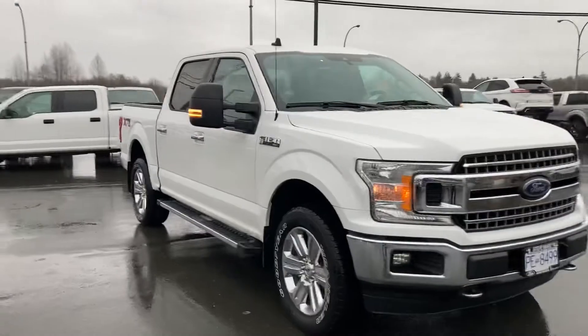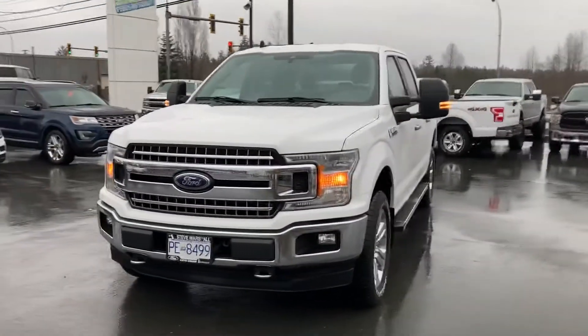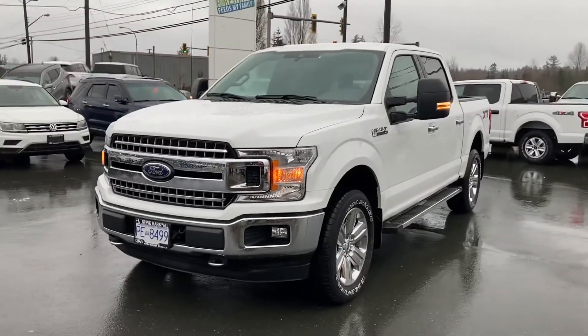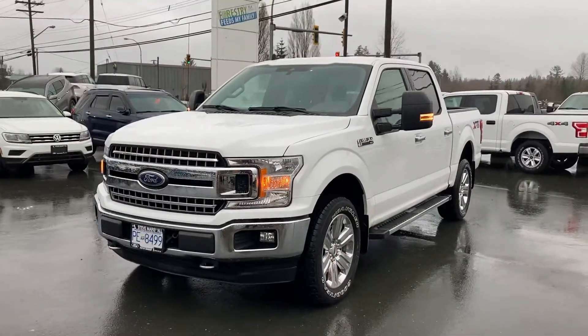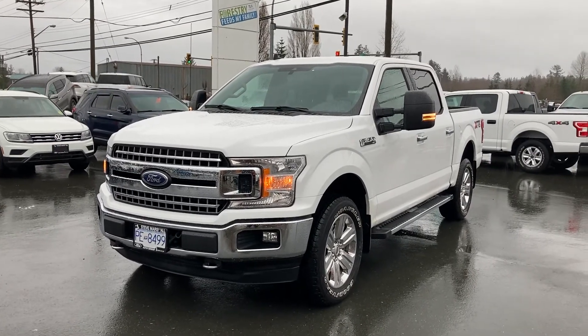2020 Ford F-150 XLT 301A, XTR package — very capable truck, very, very nice looking truck. Thanks again for reaching out. Let me know if you have any questions or if you need any more information. Cheers!